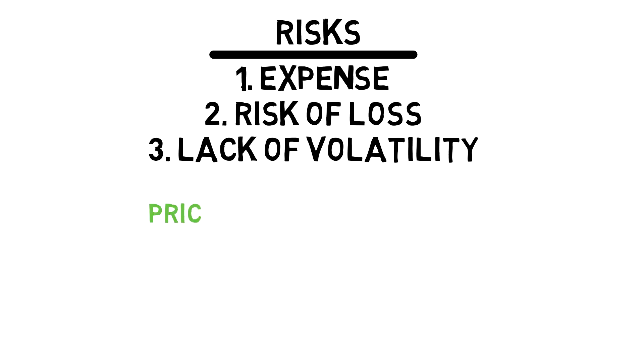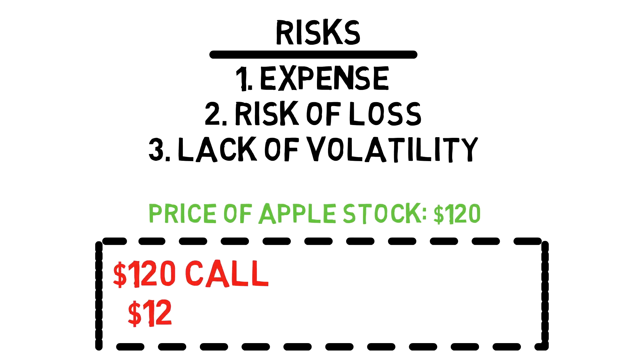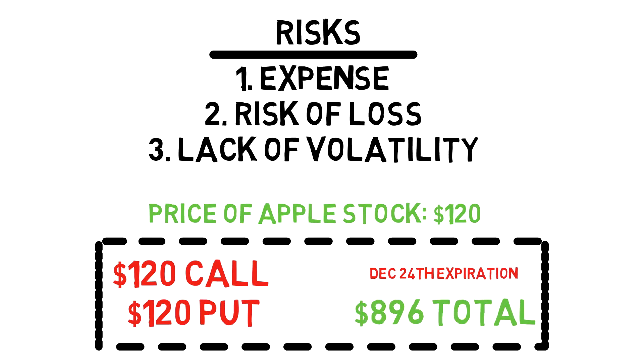Let's say you want to set up a straddle on Apple stock, which is currently selling for $120 a share. Today is November 17th, so you decide to purchase a $120 call and a $120 put expiring December 24th, a date that's more than a month away. The total cost is going to be $896. The call is selling for $478, while the put is selling for $418.